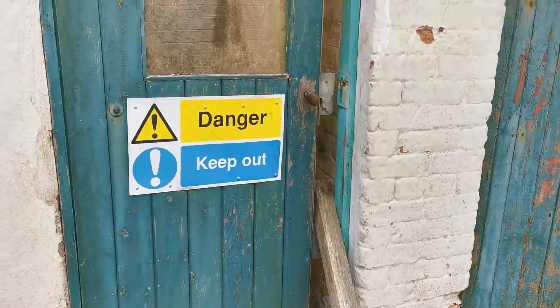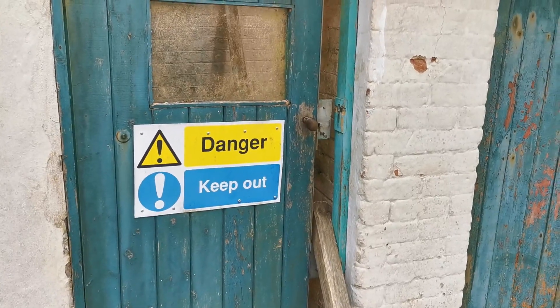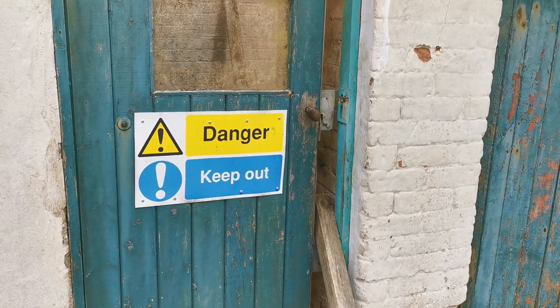Danger, keep out. Well, you know what that does to an explorer then? It means I've got to get in.